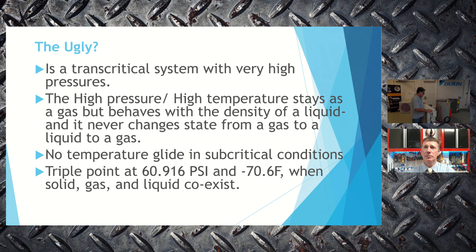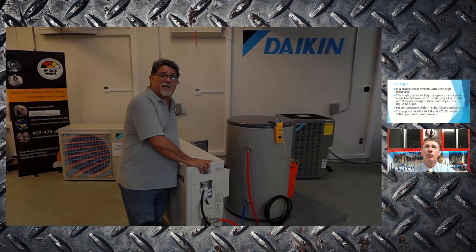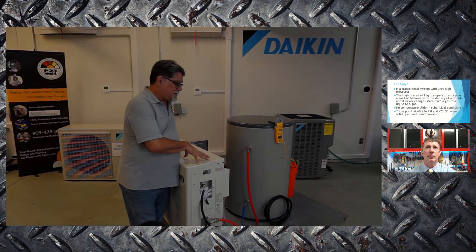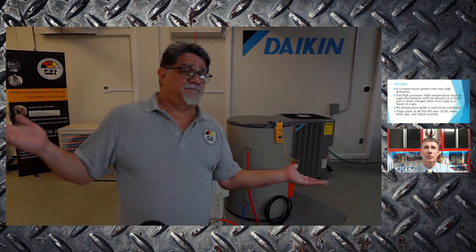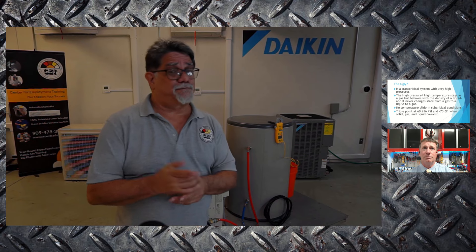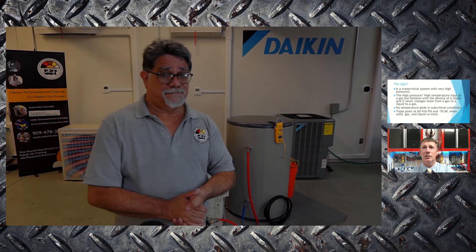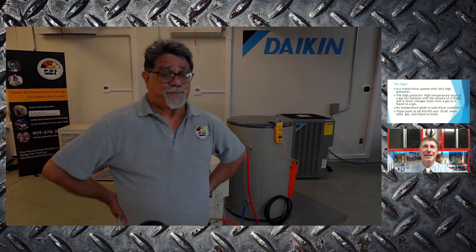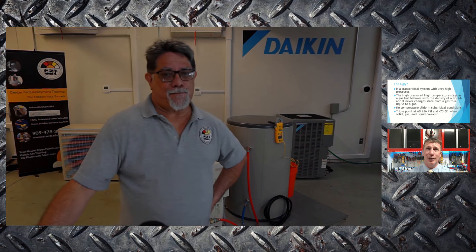If this unit develops a leak, by the time you get there, all the refrigerant will already be gone due to the high pressure nature of CO2. In the last 10 years, this particular manufacturer has only had two units that actually leaked in the field. The president of the company confirms the failure rate is absolutely minimal. The small charge and sealed design make refrigerant-related service incidents very rare.